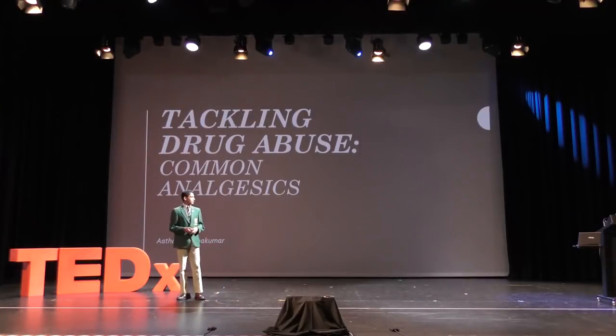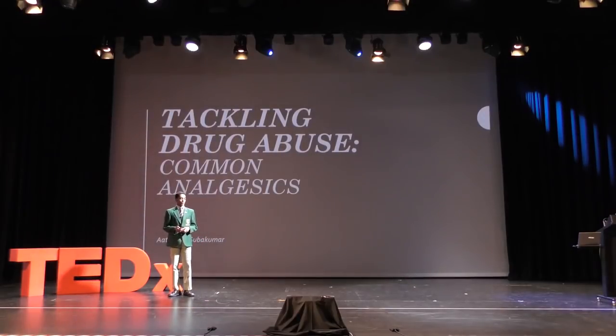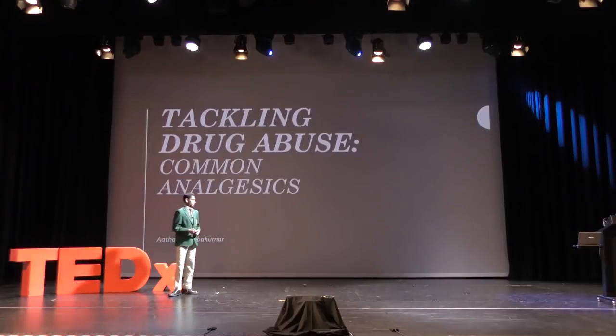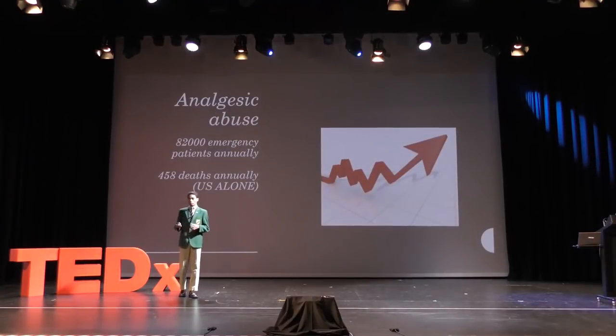Startling figures, right? For the last two decades, overdoses of common painkillers have been on the rise — and those figures are 12 years old. I think it's fair to say that we have a bit of a problem on our hands.